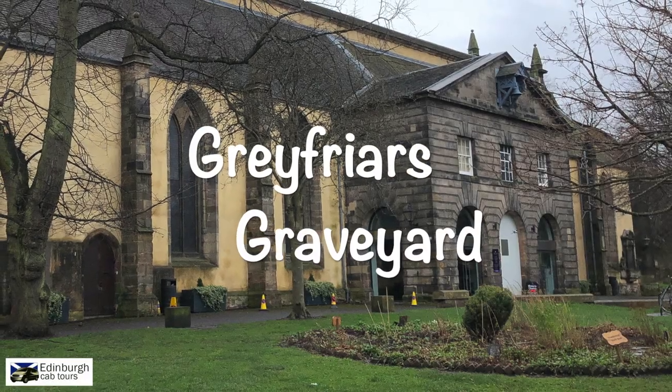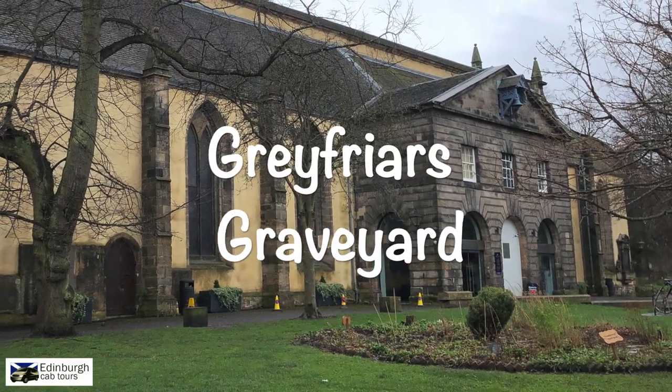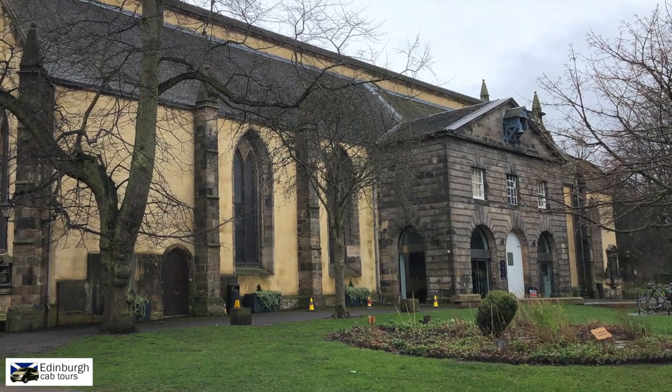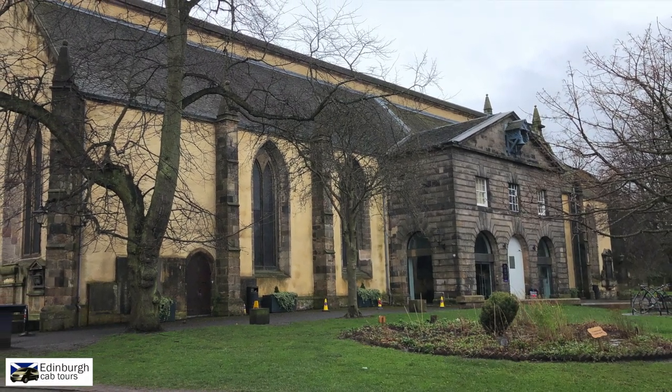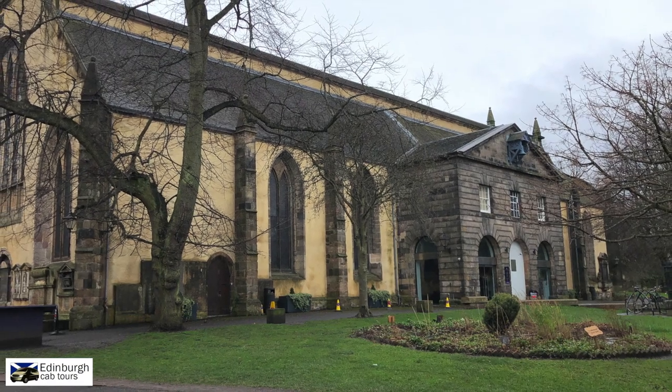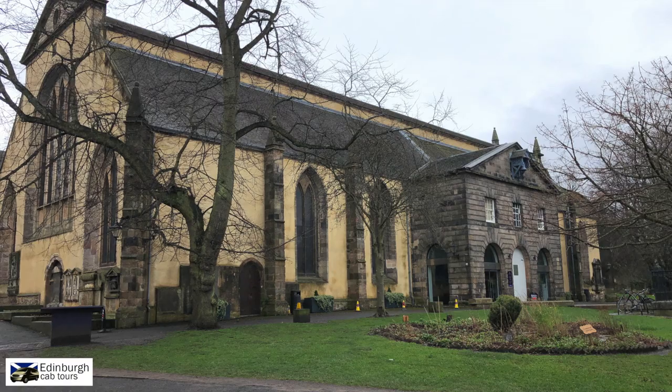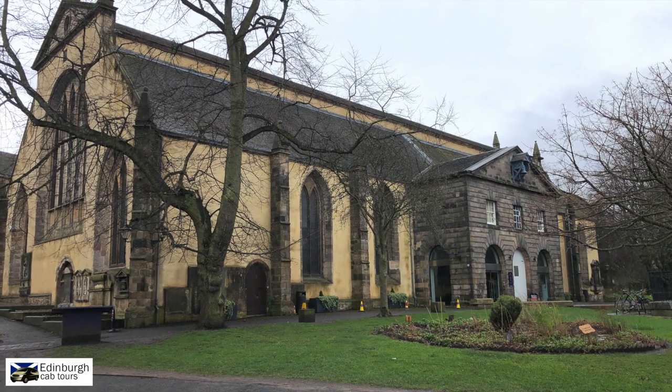One thing that Scotland can pride itself on is its abundance of graveyards or cemeteries, and in Edinburgh we have one of the oldest at Greyfriars Kirk in the Old Town. When the land here reverted to the Crown in 1560, because the burial ground at St Giles was at maximum capacity, Mary Queen of Scots granted the land for burial purposes in 1562.